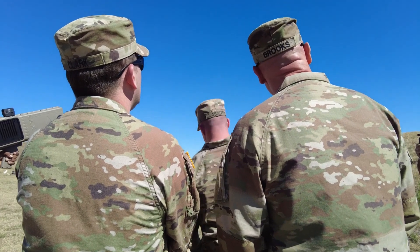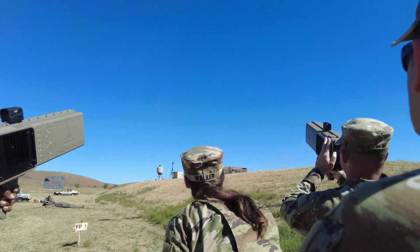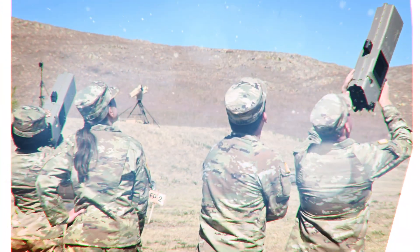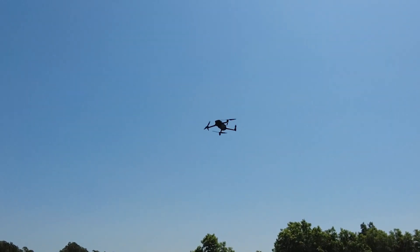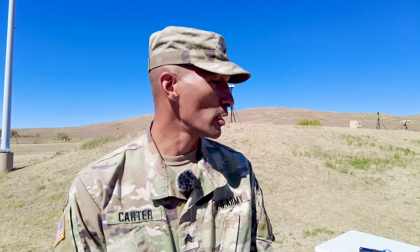We teach students from both military and civilian backgrounds, from all services as well as federal agencies and partner and allied nations. The main difference between the Joint Counter-UAS University and what used to be known as the Counter-UAS Academy at Yuma Proving Ground is that we are teaching around 13 different Counter-UAS systems across the spectrum of electronic attack as well as kinetic attack systems.